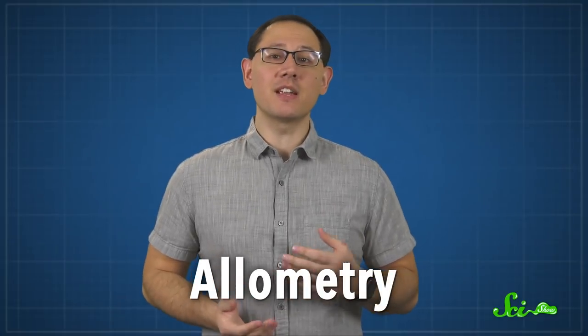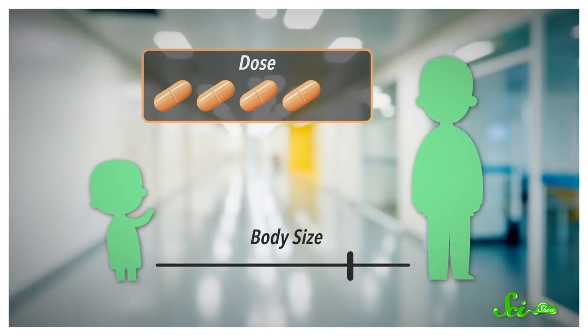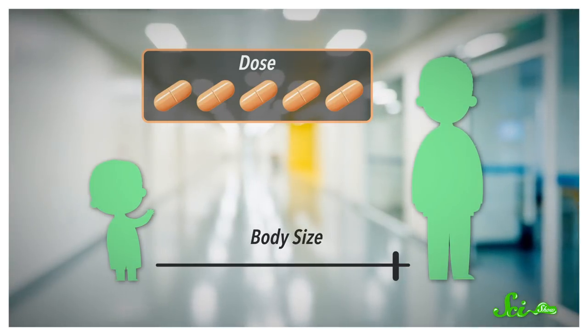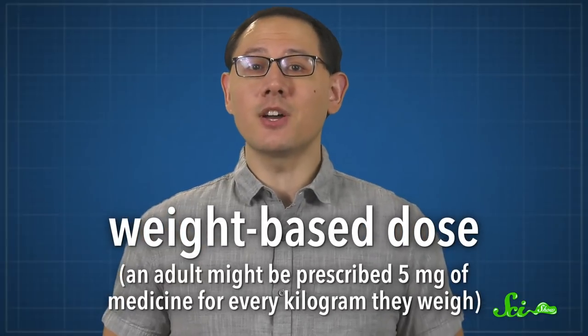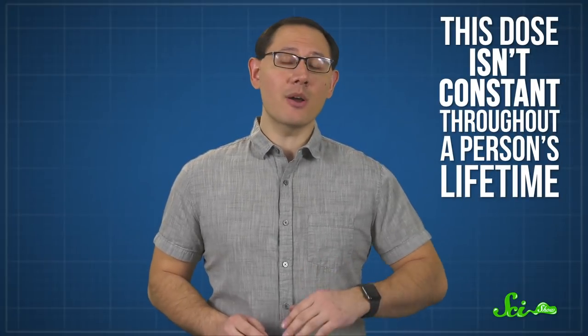Allometry simply refers to the study of how physiology changes with size, and it plays a big part in understanding how much medicine kids should get. You might think bigger bodies would need larger doses of medicine, since they have more of whatever tissue or cells the drug is targeting. And there are a lot of medications prescribed based on a patient's weight — what's sometimes referred to as a weight-based dose. For instance, an adult might be prescribed 5 mg of medicine for every kilogram they weigh. But what's really weird is that this dose isn't constant throughout a person's lifetime. You often can't take the dose per weight an adult would take and simply multiply it by the child's weight to figure out how much they should get.